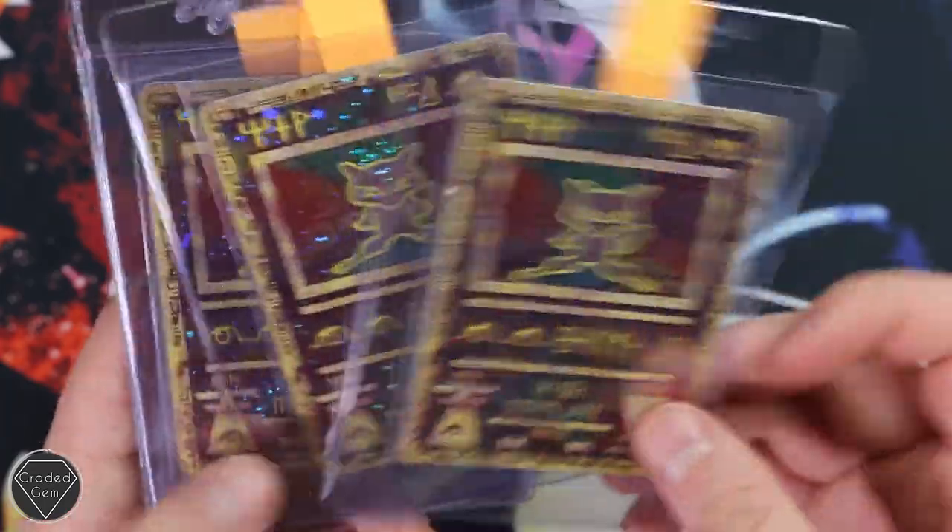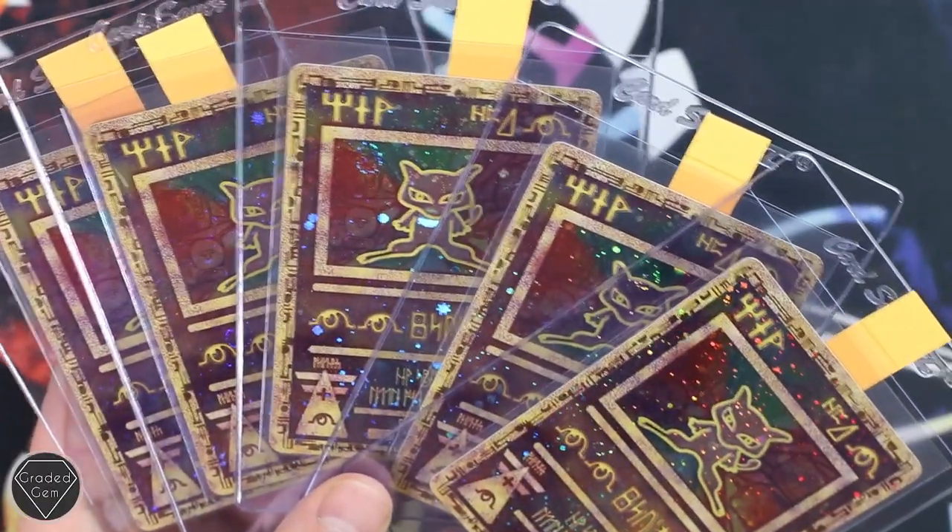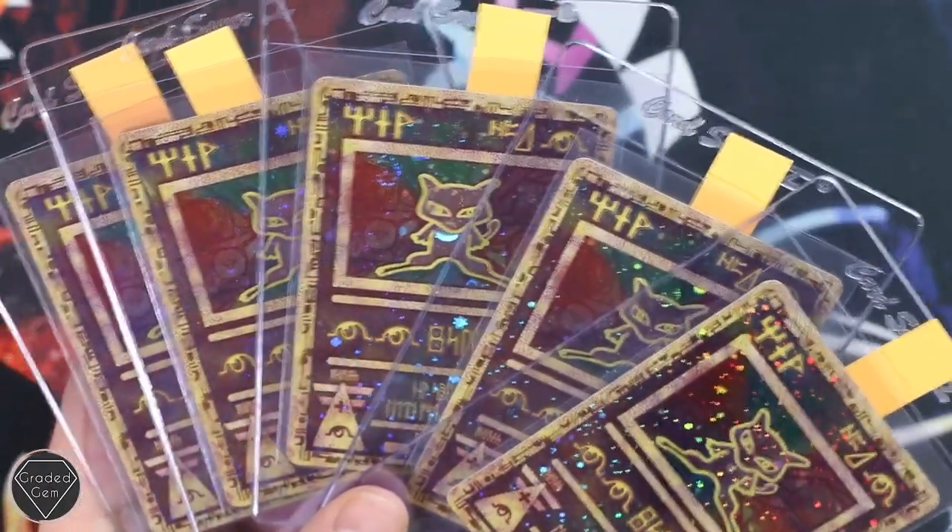Then you have got your Ancient Mew as well — you've got five of those going off and you can never go wrong with them. So yeah, Adam, thank you very much for your submission.